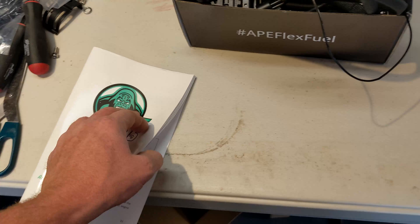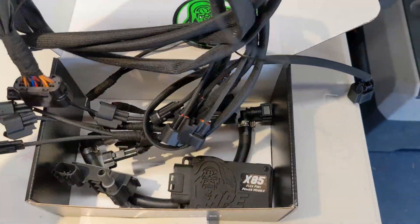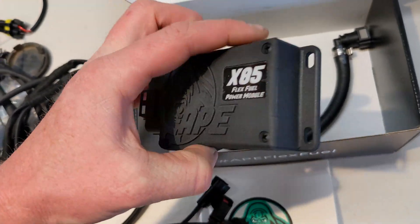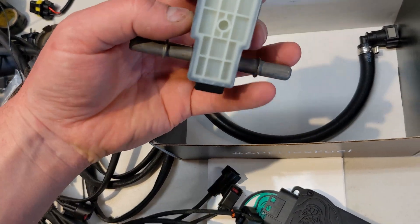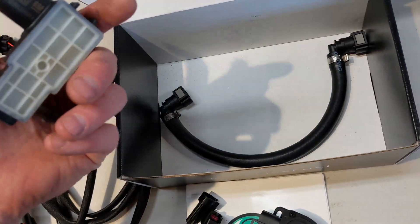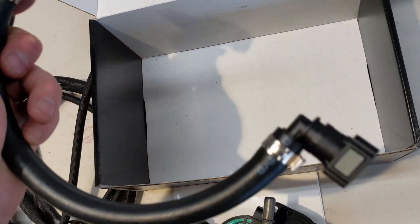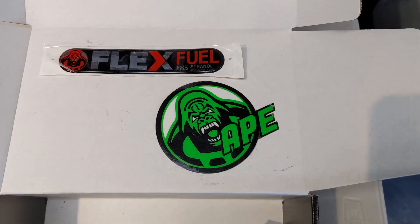Just doing a little unboxing: there's a nice installation manual, really high quality. You get the harness with pairs of wires that go between each fuel injector plug. Here's the APE flex fuel module with a 3D-printed case — high quality, very nice. It has a nice GM flex fuel sensor — not a cheap one but a continental one — and a section of hose with crimped-on fittings already installed, which is a really nice touch.